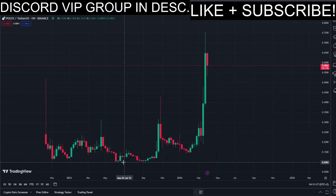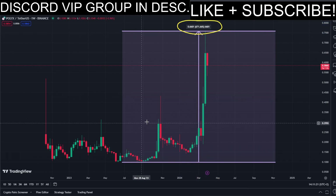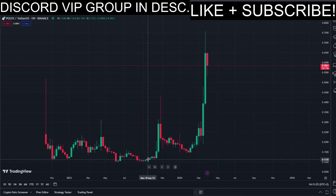In today's video, we have this pumping coin, and it has been pumping a lot. Let's have a closer look at how much exactly. Look at this amount in percent to the upside in the past few days — that's pretty insane.